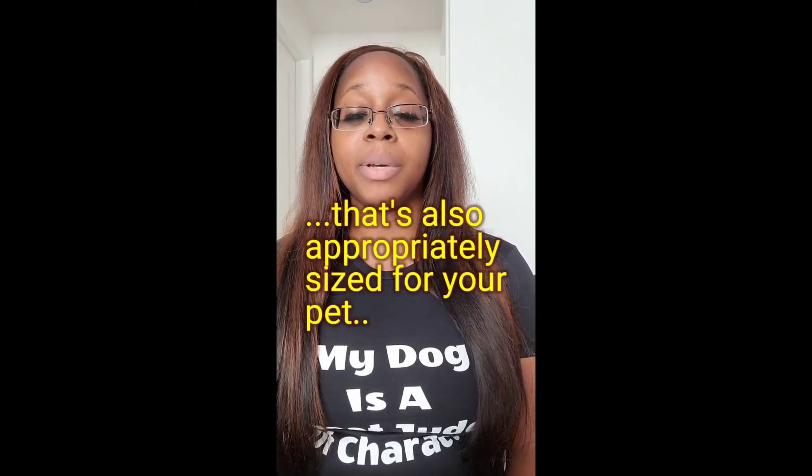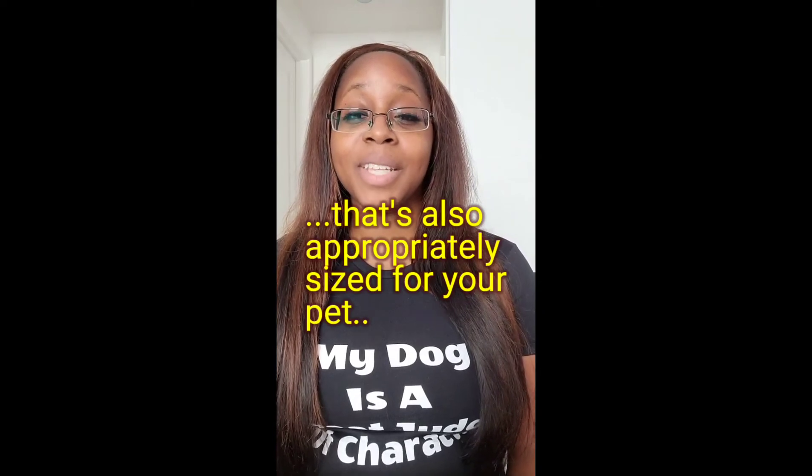If for some reason the top is zip-tied shut or closed in some other way, or there's no easy top to get them out, we often have to dump them out — actually tipping the carrier over — and that is very traumatic. So if you can invest in a good carrier with a good top and don't seal it shut, it really makes things easier for us and for your kitty. So that's my tip for the day.